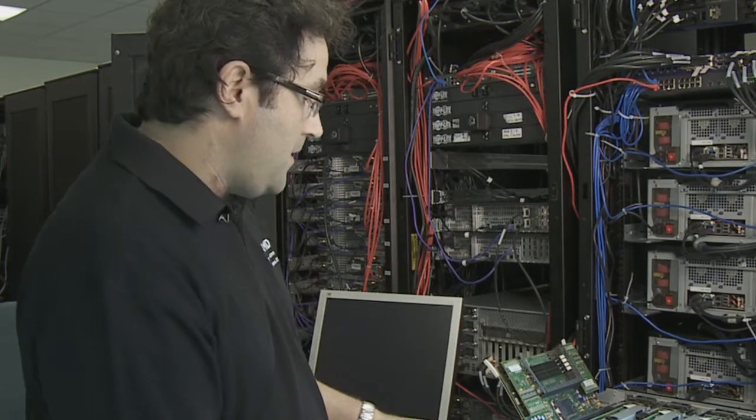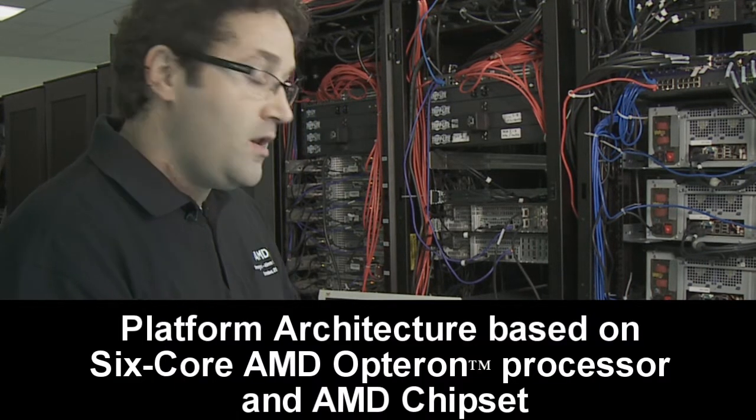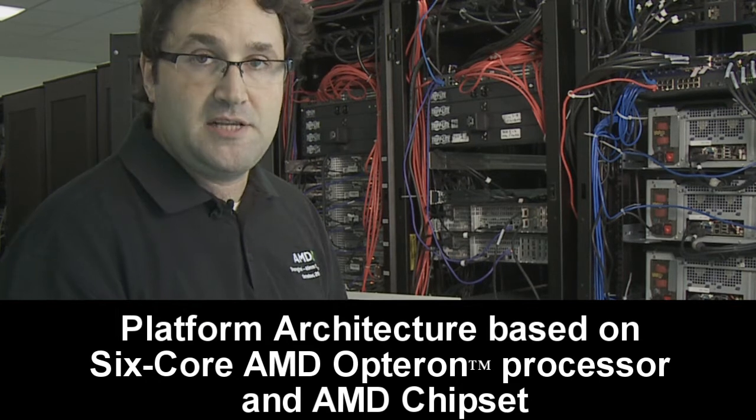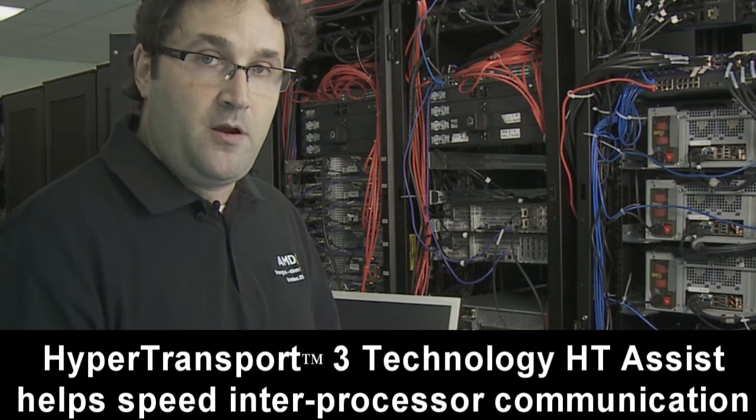I am going to demo a platform that has eight processors Istanbul and four PCIe Gen2 chipsets. Because the Istanbul processors have the probe filter, every processor is capable of delivering 10 Gbps bandwidth.